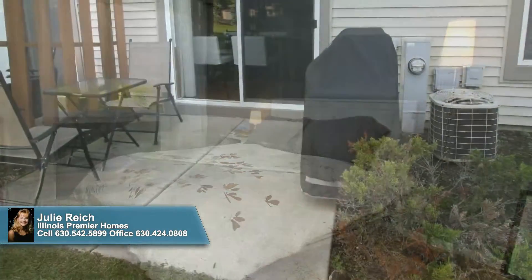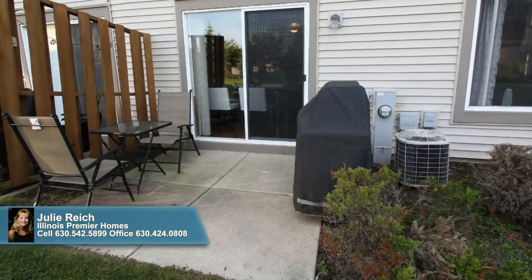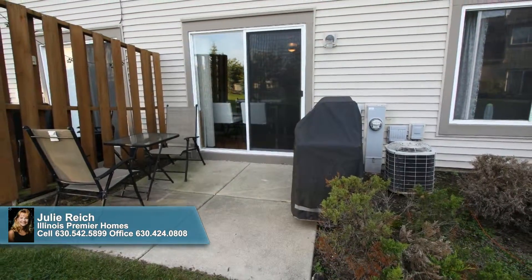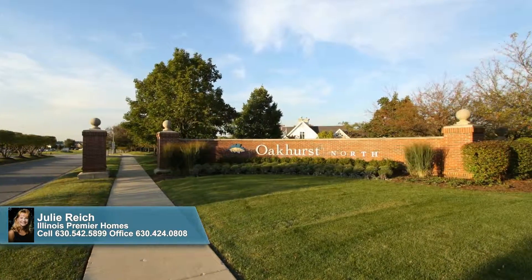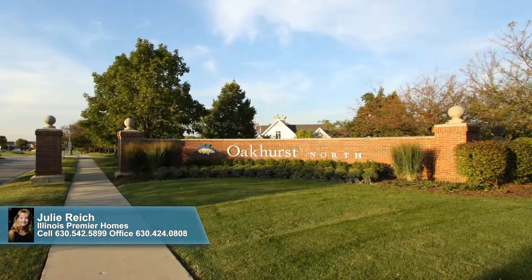Slip outdoors onto the private patio to grill up a barbecue feast for you and friends, and with all common areas maintained by the association, you can simply relax on your weekends off or partake of the many amenities that Oakhurst North Subdivision provides, including a clubhouse and a pool.